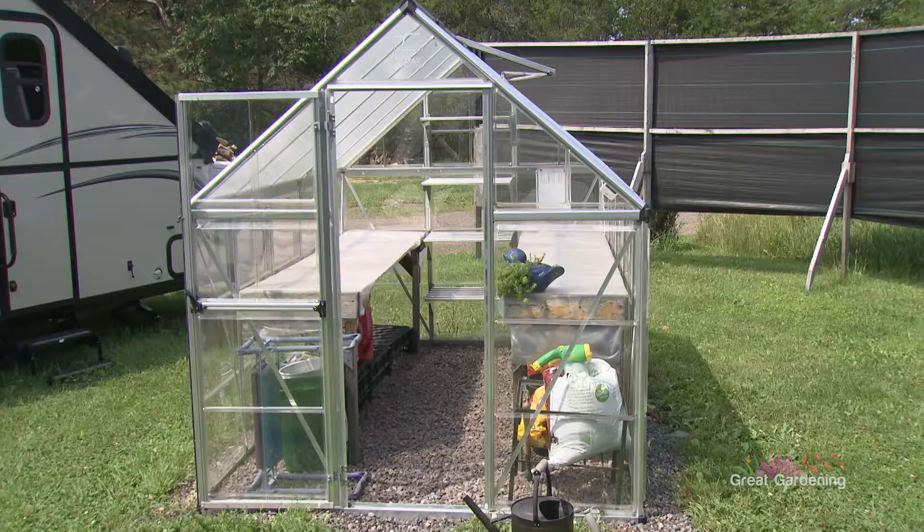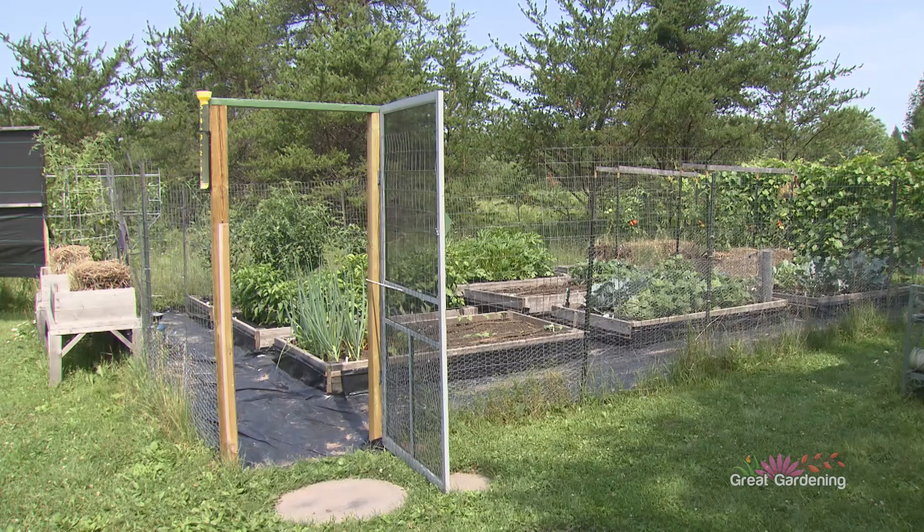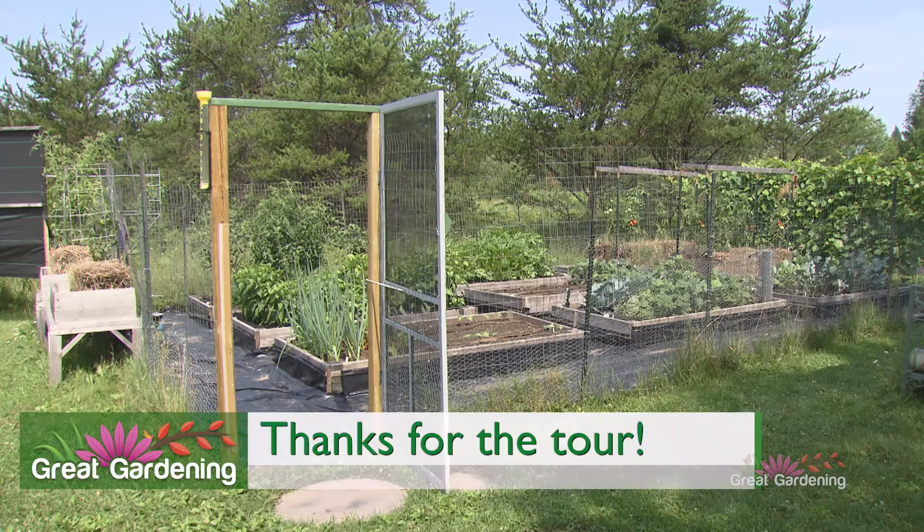I have a little greenhouse now which I love — so fun to be out there in the spring. She's in her domain in the greenhouse. Yeah, it's my happy place.